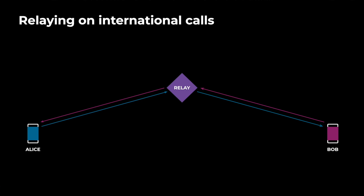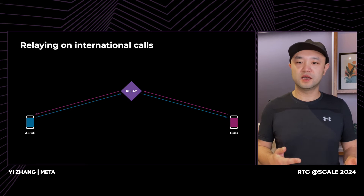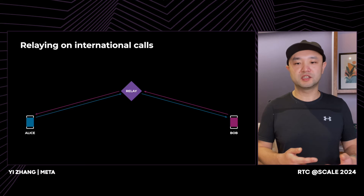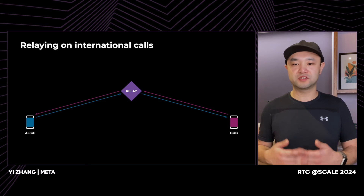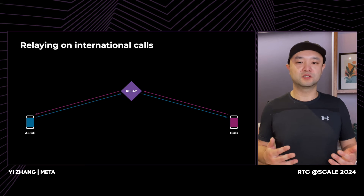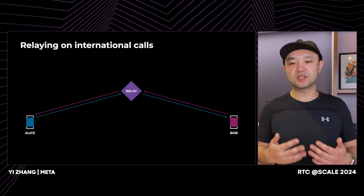On international calls, the biggest difference is that Alice and Bob are far away from each other. Because of this distance, some of those congestion control techniques become a lot less effective. It takes much longer for the packet to be delivered over the longer distance. If the packet is lost, it is detected much later. Feedbacks like NAC take much longer to reach the relay, and the retransmission, of course, takes longer to arrive. So reacting to network conditions like packet loss is much slower and less effective. Greater distance generally means more network hops, which means a higher chance of packet loss, network congestion, and jitter. So on international calls, we have more network issues and reacting to them is much more difficult for the relay.